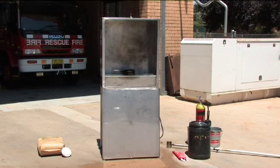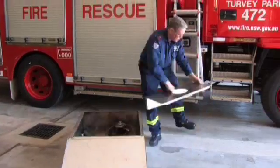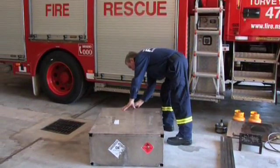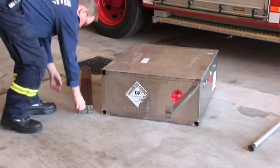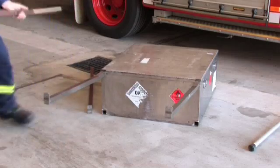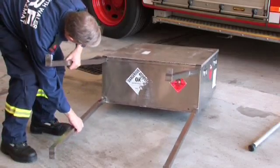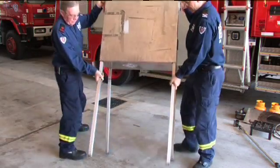Assemble the kitchen fire simulator as follows. Lay it flat and open the cover. Unpack all equipment. Close the cover. Slide each leg firmly into a hole provided in the base of the kitchen fire simulator. Fit the legs so that they angle outwards. Once upright, the legs are held in place by the weight of the unit. Stand the kitchen fire simulator up and open the cover.